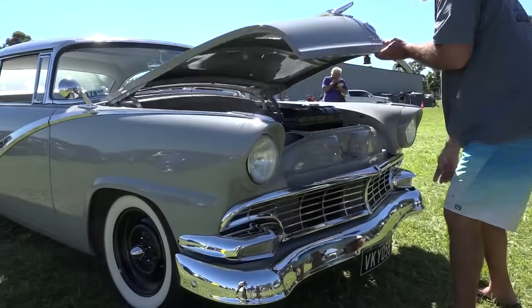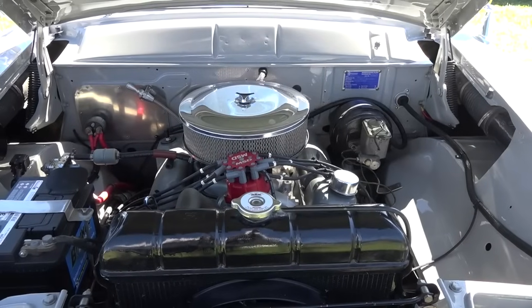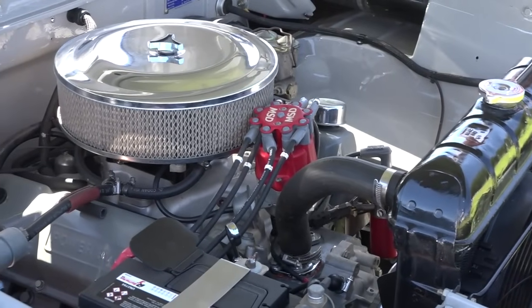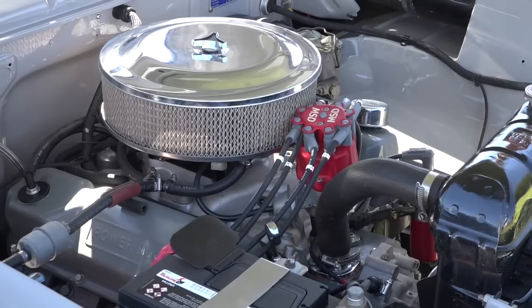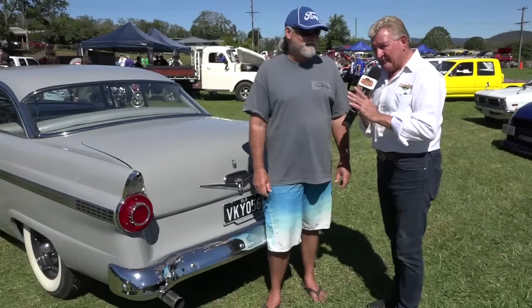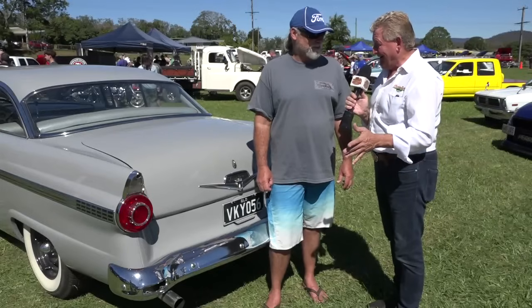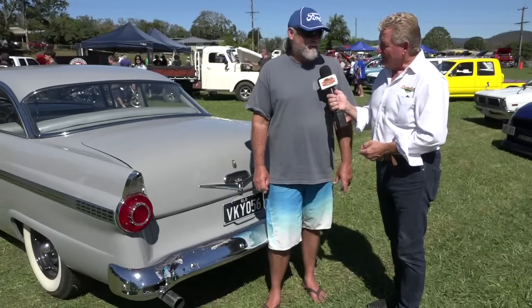Lee, I have to ask you — under the hood, is there a Y block sitting there? No, sorry, there's not. I've got it sitting at home on the floor, but there's a Cleveland 351 in there, just a C4 auto behind it and a 9-inch diff. So you've got the original Y block at home? Yes, I have. So one day when I get some money I'd like to build it. So I've just got to find someone who knows how to build a Y block, that's all.